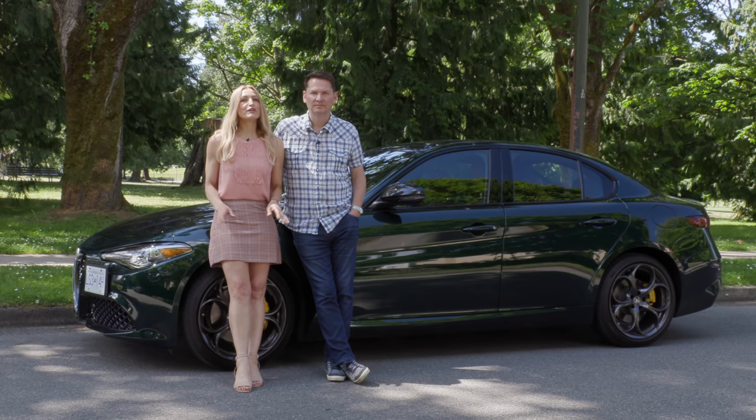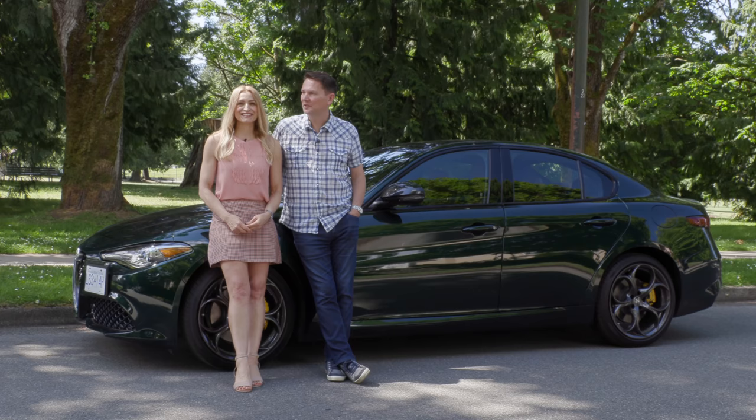We've got the Alfa Romeo Giulia in Verde Visconti Metallic. We've had the Stelvio a couple of times, but never the Giulia, so I'm excited to drive this.